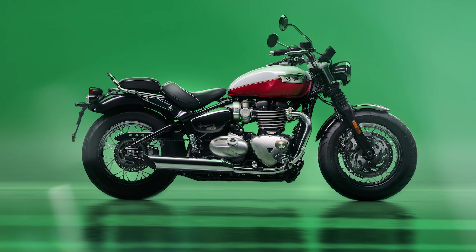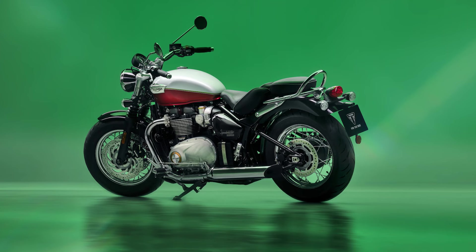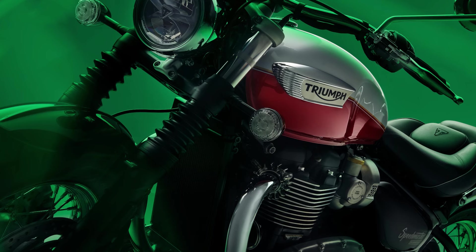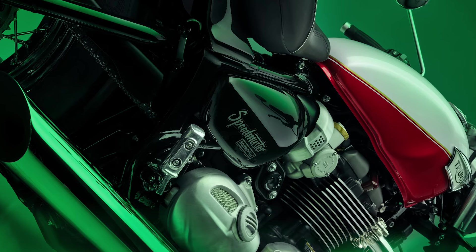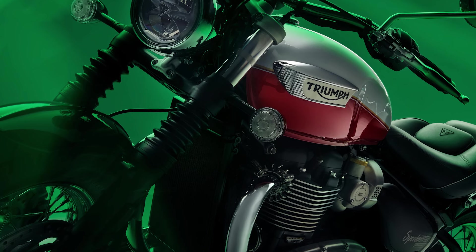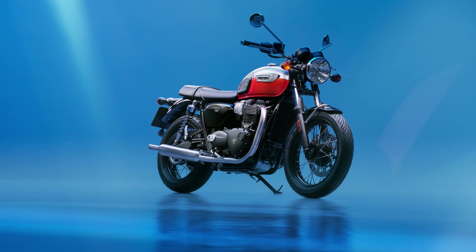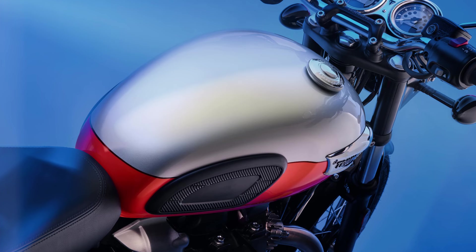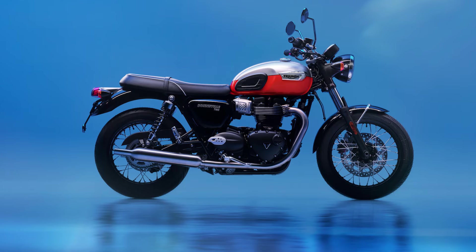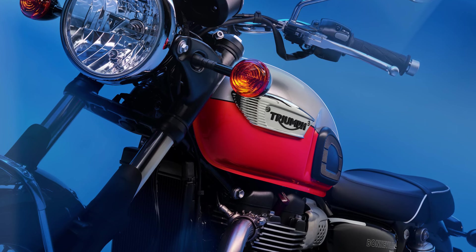We're into the Bonnies now. The Speedmaster comes in Snowdonia White and Cranberry Red — I like the way the stripe on the tank follows the line of the bike, but as a color combo it's not particularly wildly different to what's been available, so it's a B. The T100 in Aluminium Silver and Baja Orange is tasteful and has a nice split tank — also a B. Same for the T120 in Crystal White and Cranberry Red — B.